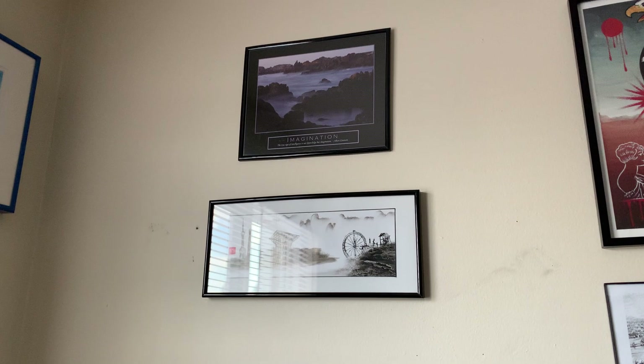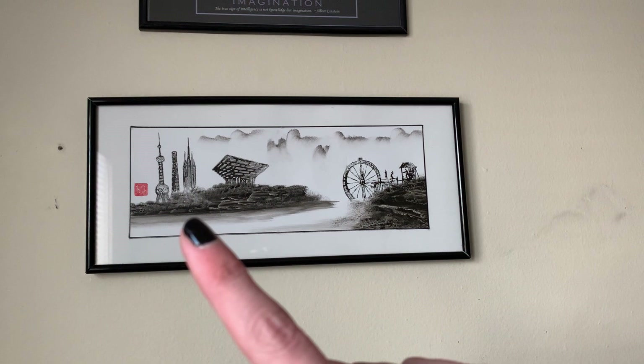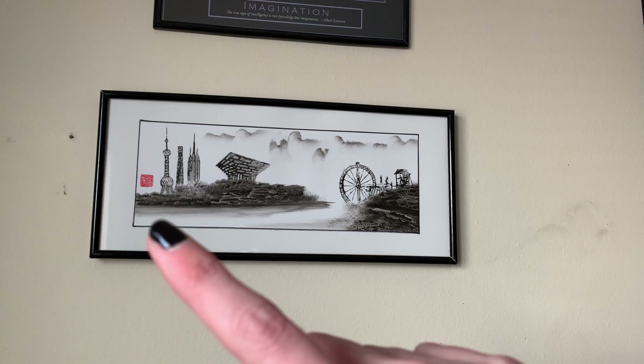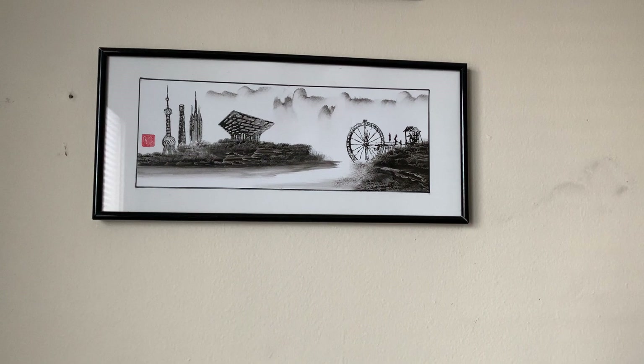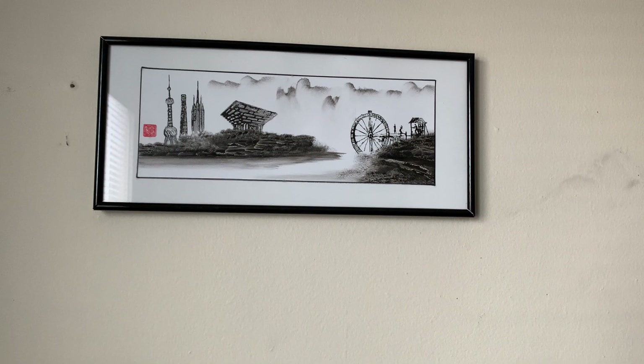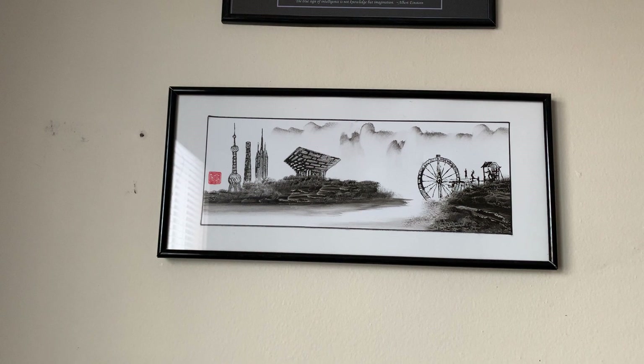Panning over to the right, we have an imagination quote from Albert Einstein that I've just had forever. And then this is the old Shanghai, and this would be the new Shanghai — this is kind of what their skyline looks like from the waterway. We actually went on a boat and saw it at night all lit up, and it was absolutely phenomenal. So I bought this from a street vendor there. It was amazing watching him work — he would do one of these paintings in about five minutes.